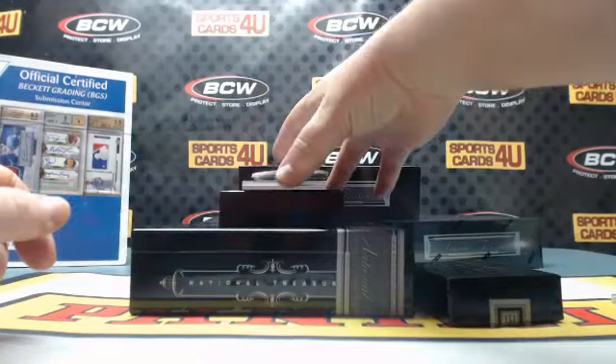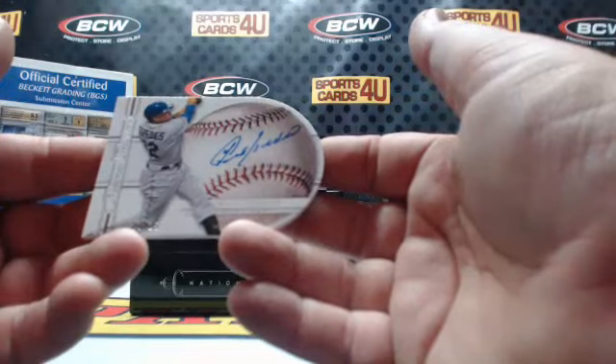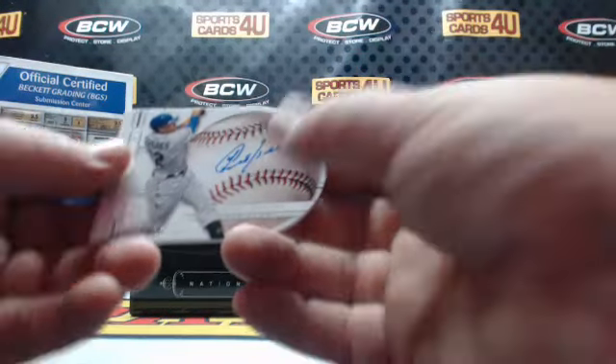Joc Peterson die-cut baseball signature, 8 of 25, for the New York Mets: Yoenis Cespedes.